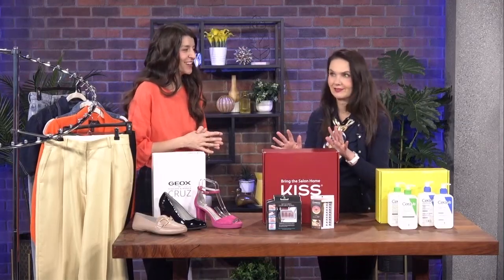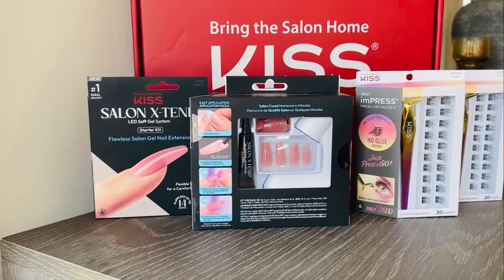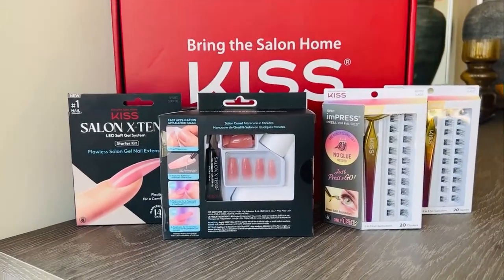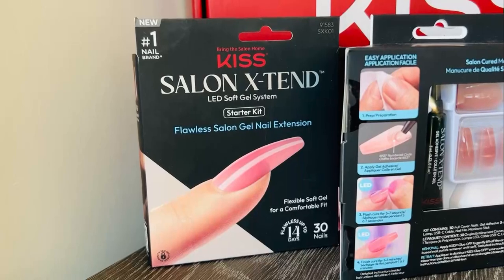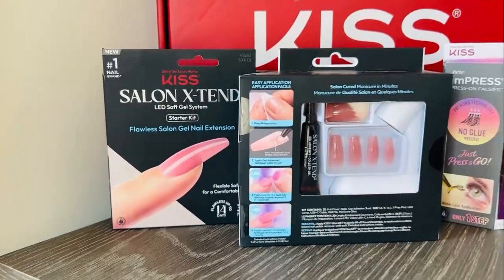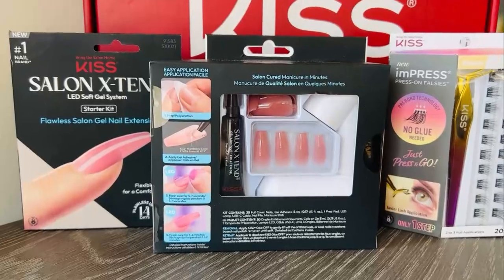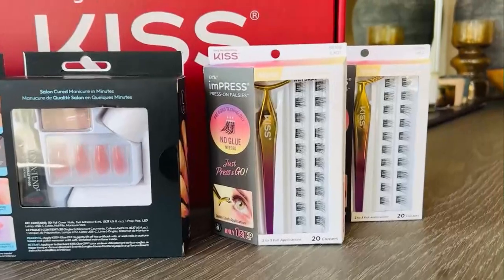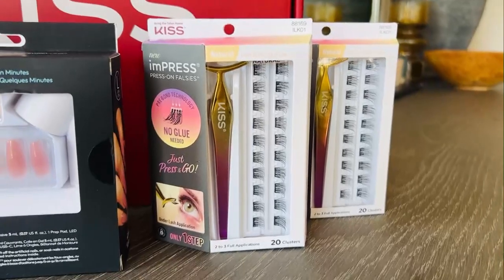Moving on to beauty — nails are really big this season. Think of them as an accessory. A brand I love is Kiss, which brings the salon home to you. Everything you see here is included in their Salon Extend starter kit, even the LED lamp. You can buy it — it's easy to pick up. This is the color pink coffin, a really nice neutral for the season. It comes pre-sculpted and pre-polished, lasts up to 14 days, and they're comfortable because they're made of a flexible soft gel.